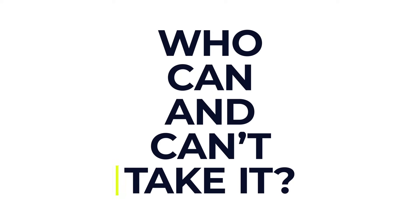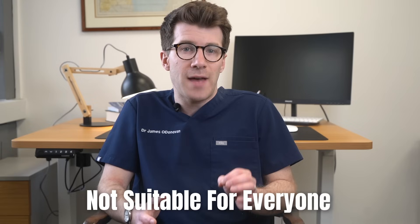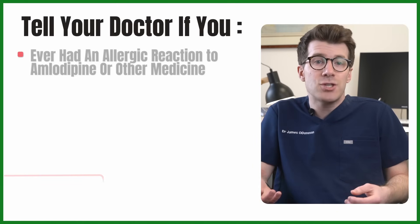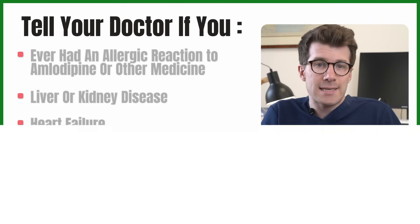Most adults and children aged 6 and over can take amlodipine if it's been prescribed by their health provider. However, amlodipine is not suitable for everyone. To make sure that it's safe for you, you should tell your doctor if you've ever had an allergic reaction to amlodipine or any other similar medication, if you've got liver or kidney disease, or if you've got heart failure or you've recently had a heart attack.